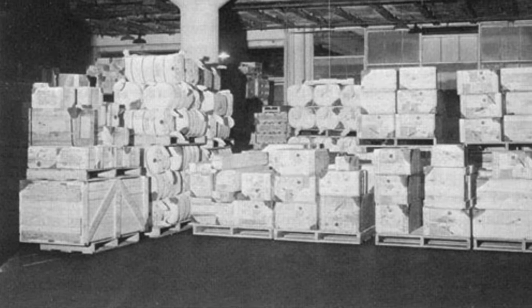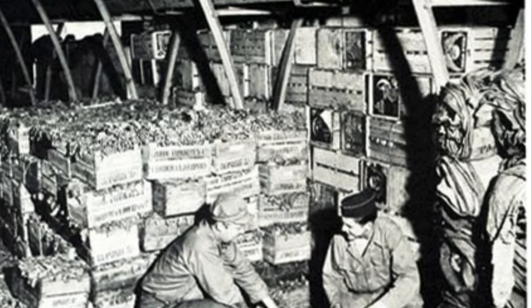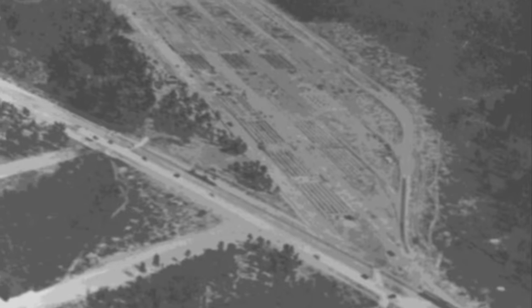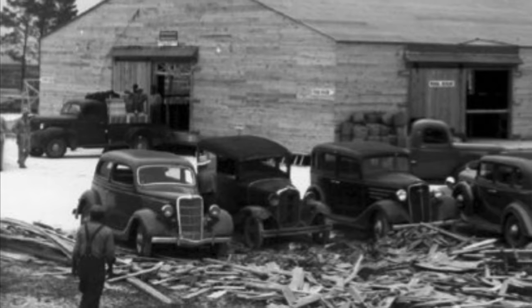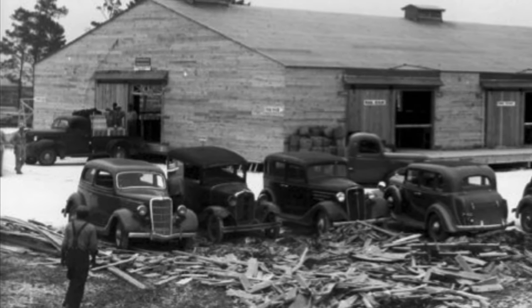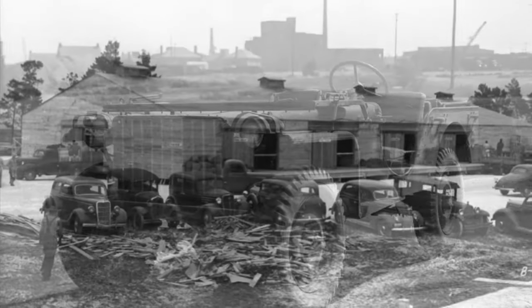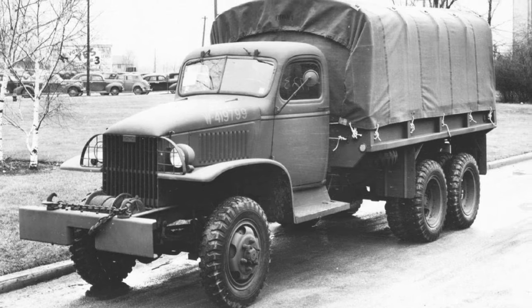You have to store food, equipment, clothing — all of the materials necessary to run a large training facility. Note the railroad coming into the warehouse area itself. Rail lines are laid so they pass into the warehouse area, giving access to all warehouse facilities from the railroad itself. Garages were absolutely necessary. The training effort included transporting men across the post, so there were many vehicles — cars, trucks, ambulances, all sorts of vehicles on the post itself.